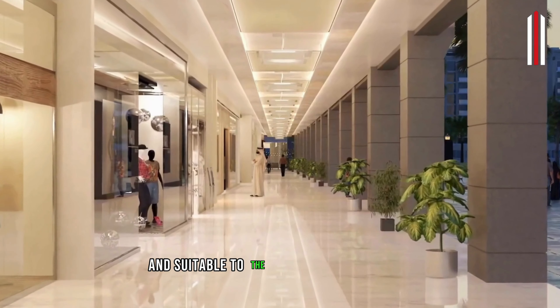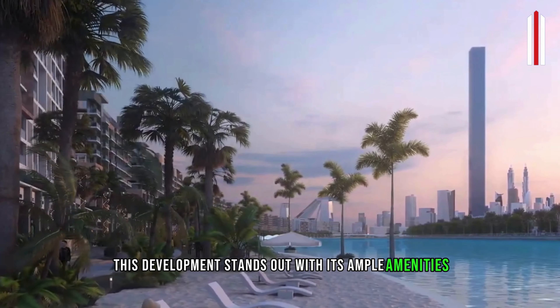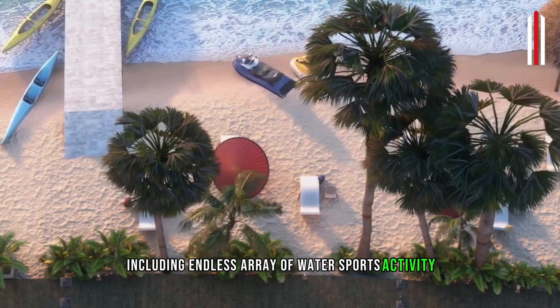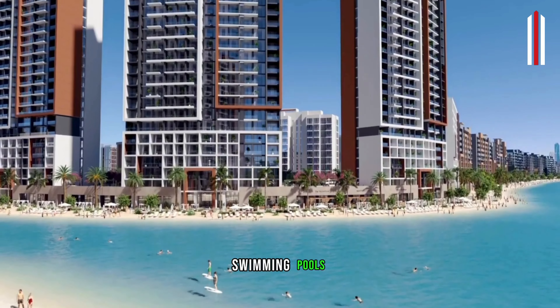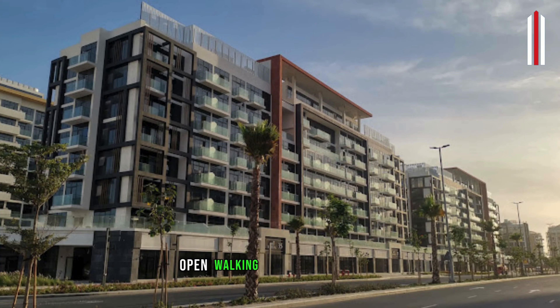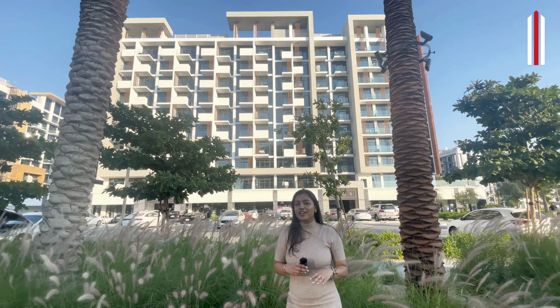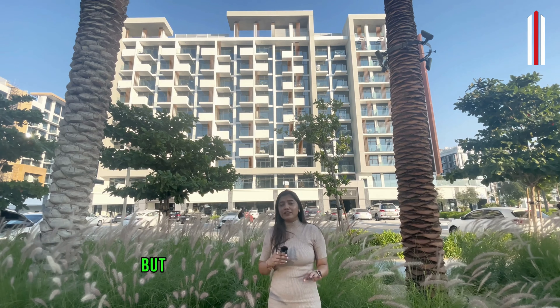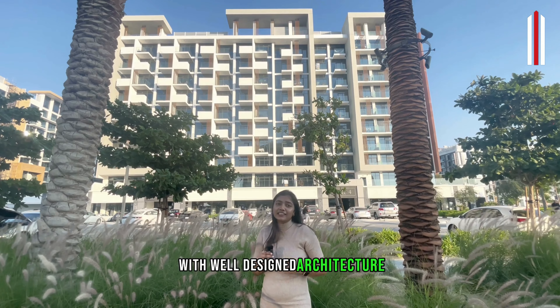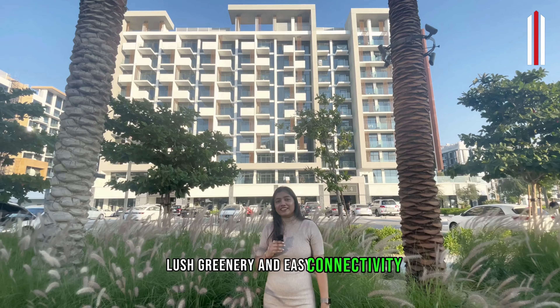This development stands out with its ample amenities including an endless array of water sports activities, man-made beaches, swimming pools, gymnasiums, open parks, kids play areas, recreational areas, and open walking and jogging spaces. Not just indoor amenities, but the outdoor spaces are equally amazing with well-designed architecture, lush greenery and easy connectivity.